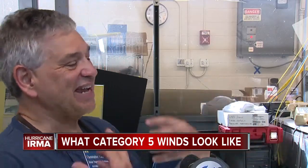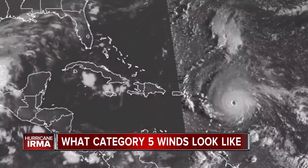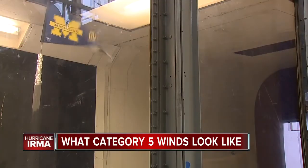Someone with a smaller frame would be able to stand up much easier than someone with a larger frame, because there's more forces. Those in the path of Irma are now preparing for what is said to be a potentially catastrophic hurricane, and one look inside Michigan's wind tunnel and you can only imagine.